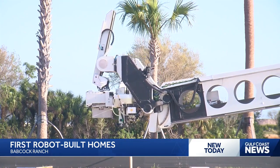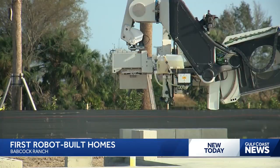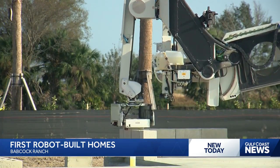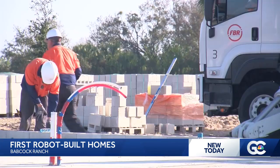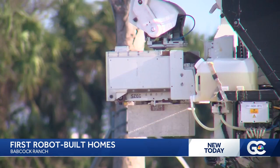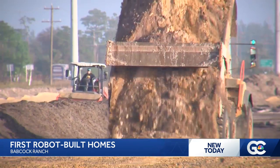This breakthrough aims to support the solar-powered community of the Terrawak neighborhood in Babcock Ranch by practicing sustainability. It also aims to help with labor shortages. Nick Palomba, Division Manager of Procurement at Pulte, says this new technology isn't a job replacement. Rather, it helps with filling the gaps when workers are limited.